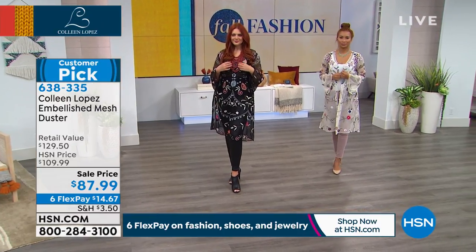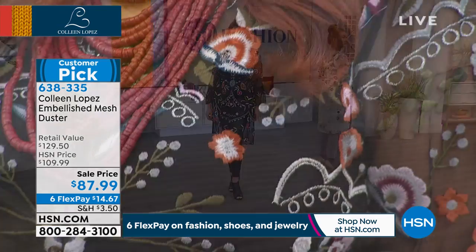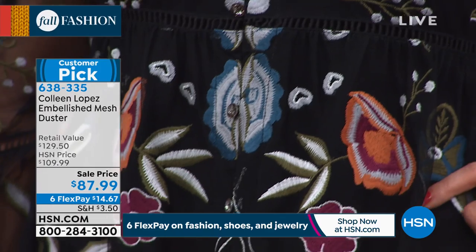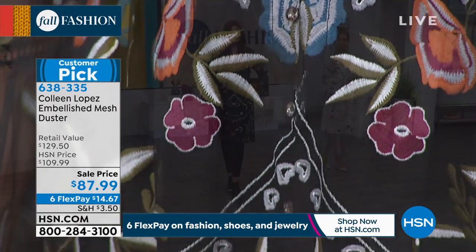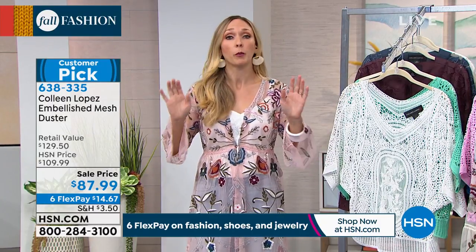And you get this home on six flex pays of $14. So $14 for a wow piece — where did you get that? That's what I call it. It is beautiful, it really is a boutique, expensive-looking piece. The very first time I saw this, a wow. And at this price, your girlfriends are going to ask you where you got it. Please send them our way because we would love for them to be cute, too.